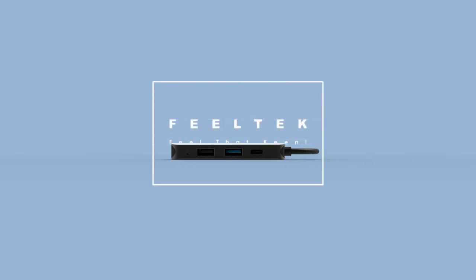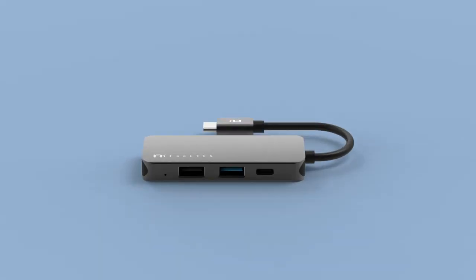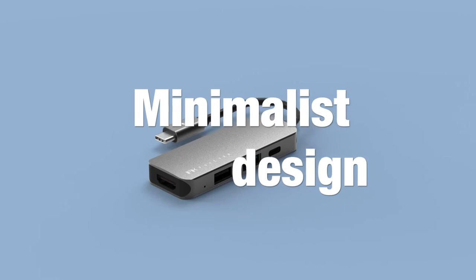Altec, feel that Keen portable 4-in-1 USB-C hub. Metallic craftsmanship, useful extension in hand.